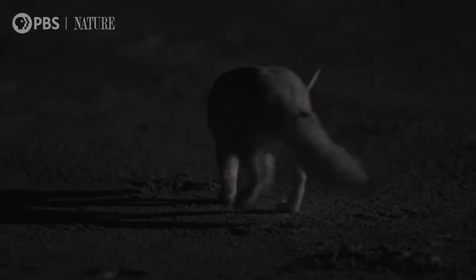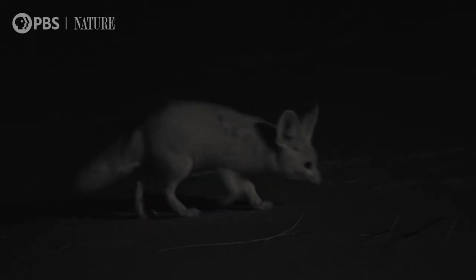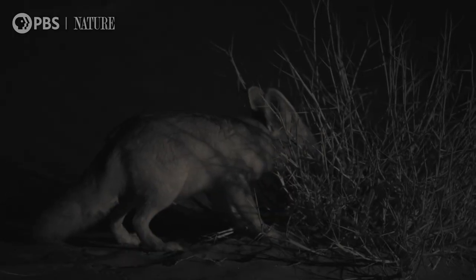The fennec evolved as the desert first appeared, four million years ago. No other canid can so completely endure the challenges here. So this smallest of wild dogs is not only built for this harsh desert — she's the only one to have tamed it.